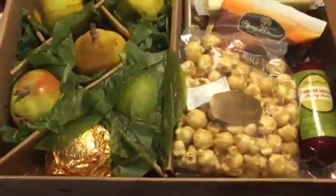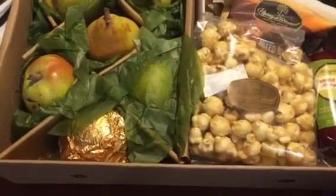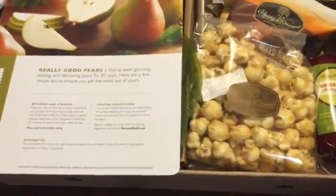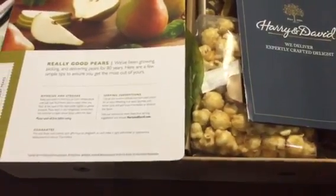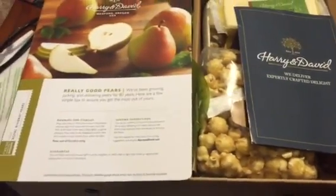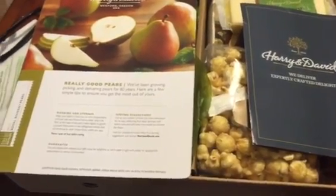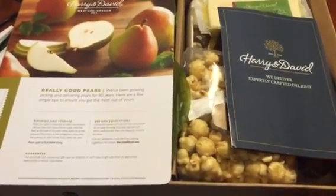So if you're thinking about something to send to someone, perhaps you might want to try Harry and David. This was so nice from my friend.